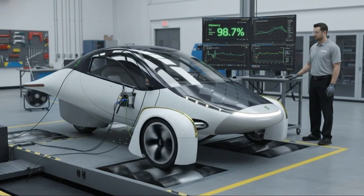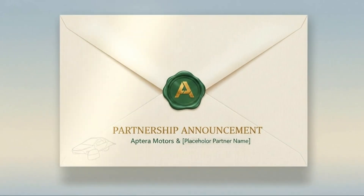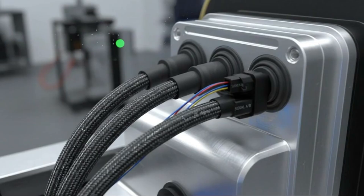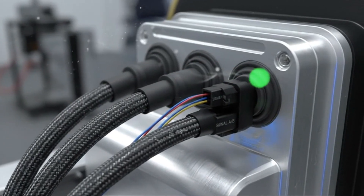There were even subtle clues suggesting that the production PCBs may look different from the test units on camera. These boards were solder samples, safe for handling, while the real ones will likely include protective coatings, sealed connectors, and embedded reinforcements. It makes sense that what we saw was only a simplified preview of the production-ready hardware.